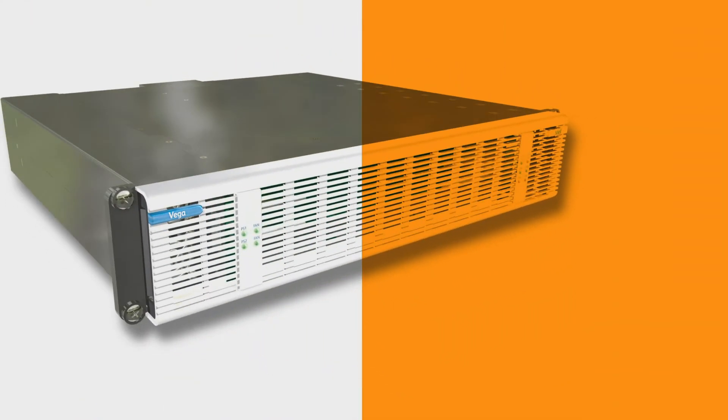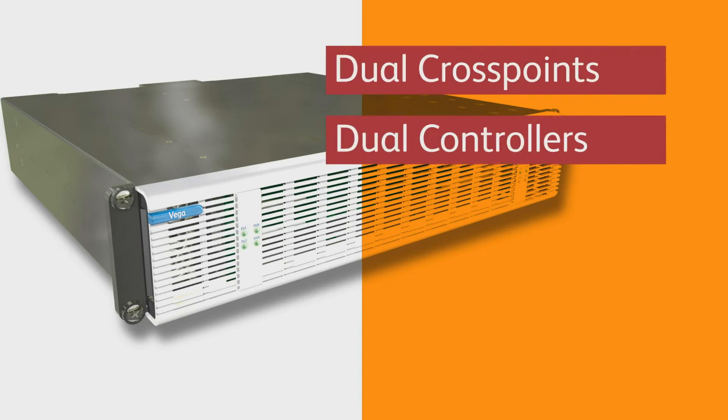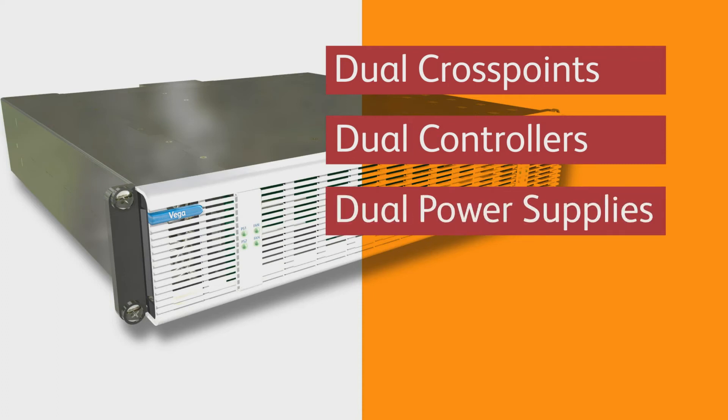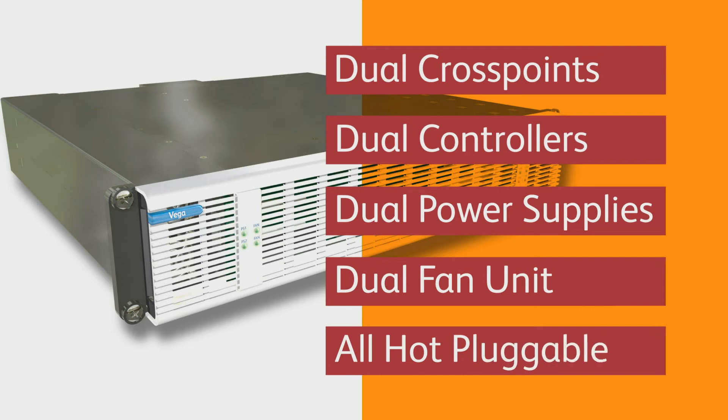Vega has been designed to operate not just in non-critical workflow applications but also in the most demanding live environments, and offers a full range of options for maximum protection — including dual crosspoints, dual controllers, dual power supplies, and a dual fan unit.